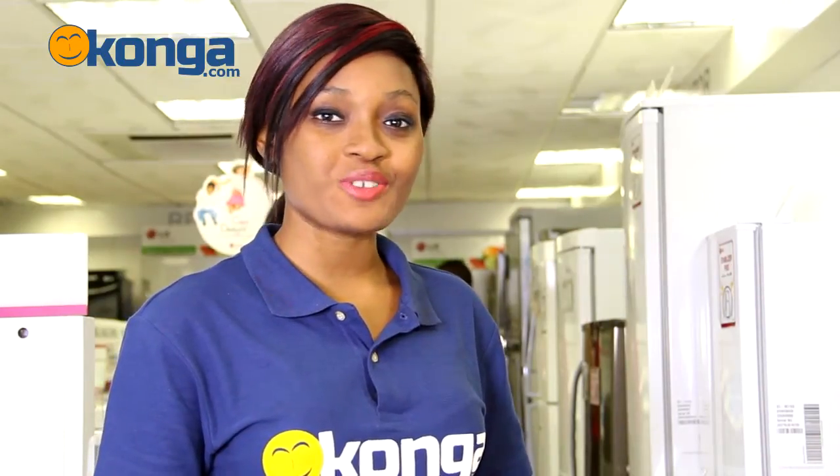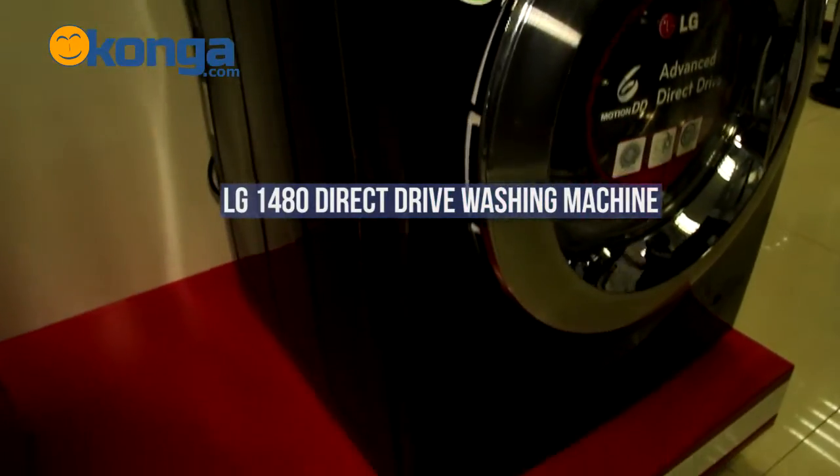Welcome to Conga.com, Nigeria's largest online mall. My name is Winifred and we're going to be taking a look at the LG 1480 Direct Drive Washing Machine.